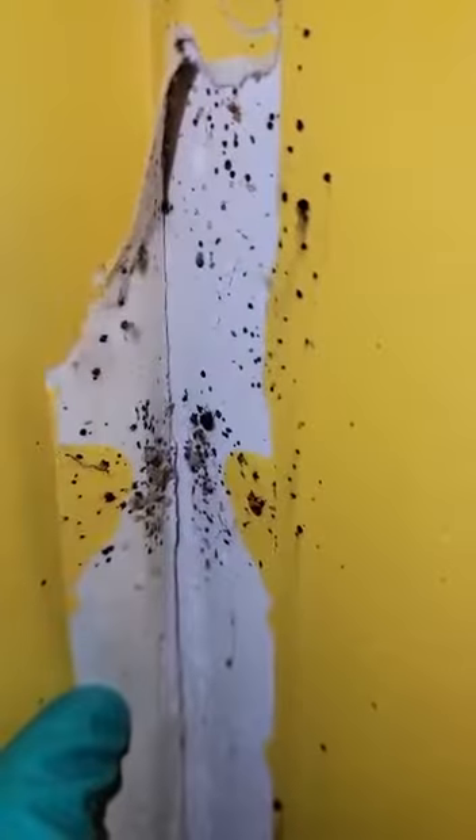This is a video to show how bed bugs actually get behind the cracks and crevices. So these are eggs — a lot of eggs that have been laid in the cracks and crevices.